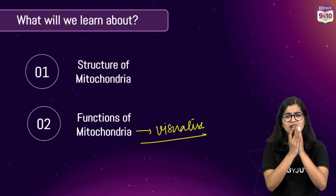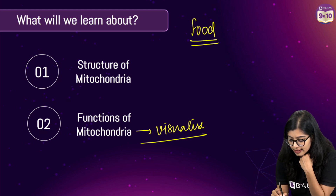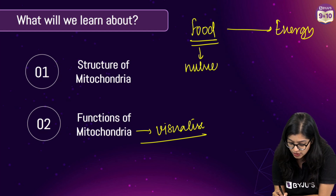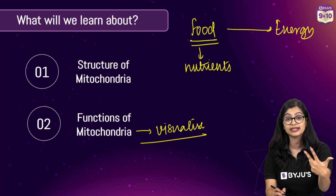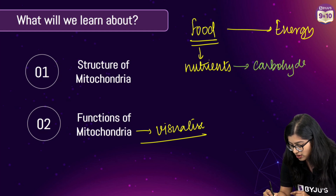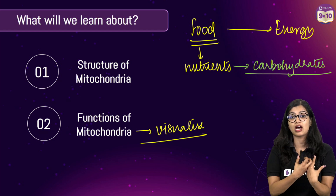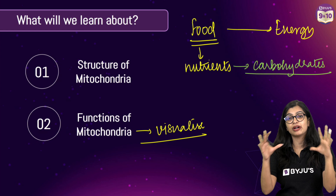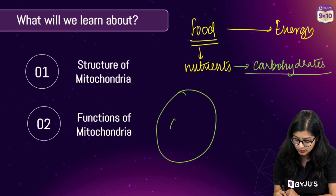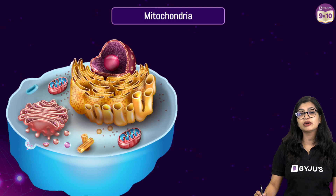Whenever we are low on energy we eat food, and there's something inside the food that gives us energy. Inside food we know there are various nutrients such as carbohydrates, proteins, fats, vitamins, and minerals. One very important nutrient to focus on is carbohydrates — the energy-giving food. They exist in complex form, so they get broken down into simple soluble forms, transported to all parts of the body, and reach the cells. One very important type of carbohydrate to remember is glucose.